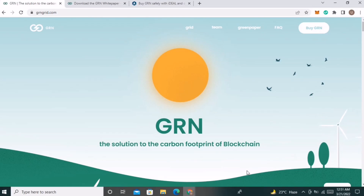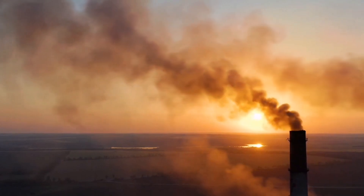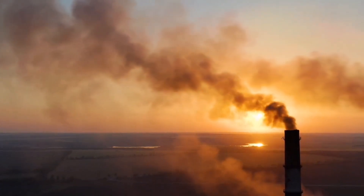Hi everyone. In today's video we will discuss another amazing Web3 and environment-friendly project that helps to sustain the environment. According to one report, Bitcoin mining uses as much energy as mining for gold, because most of the energy used in Bitcoin mining is produced from coal and natural gas, and this has a very serious impact on our environment.